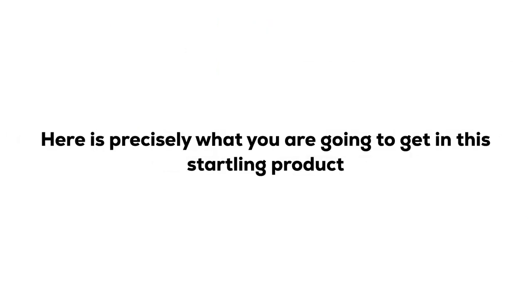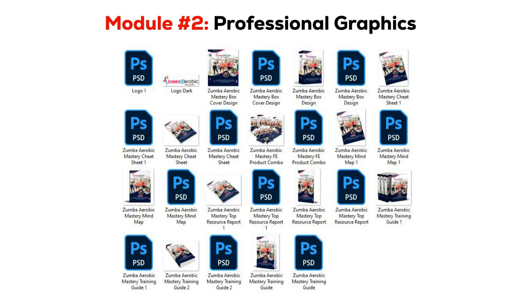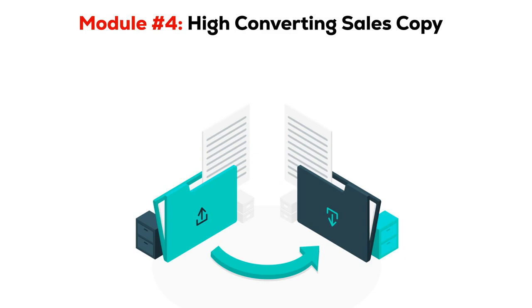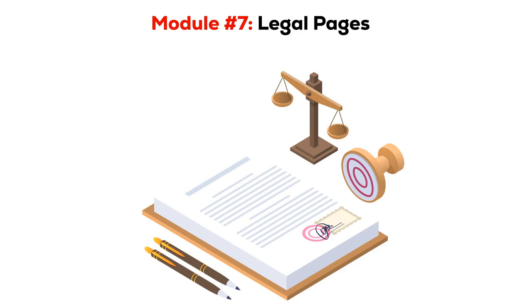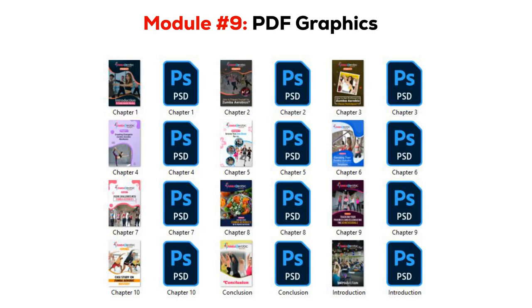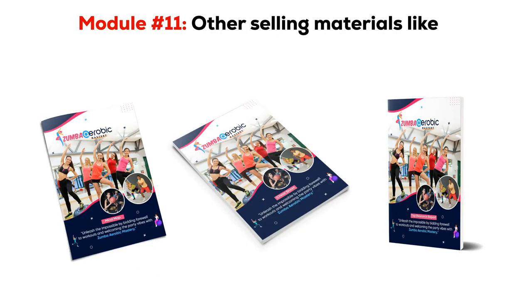Here is precisely what you are going to get in this product: Module 1 — Professionally Written Training Guide; Module 2 — Professional Graphics; Module 3 — Animated Banners; Module 4 — High Converting Sales Copy; Module 5 — Mini Sites; Module 6 — Customer Sales Video; Module 7 — Legal Pages; Module 8 — Social Media Graphics; Module 9 — PDF Graphics; Module 10 — Swipe Emails; and Module 11 — Other Selling Materials like a Mind Map, Cheat Sheet, and Top Resource Report. We are also providing awesome exclusive bonuses.